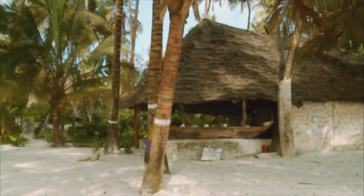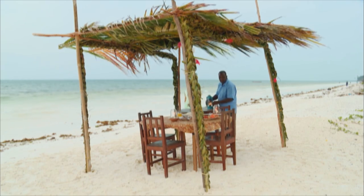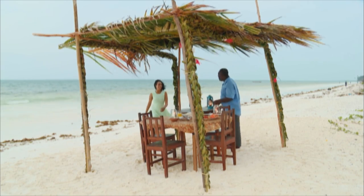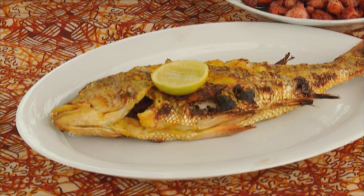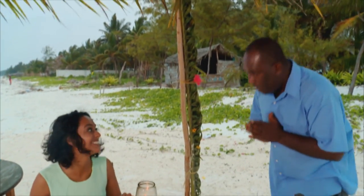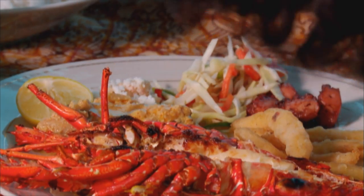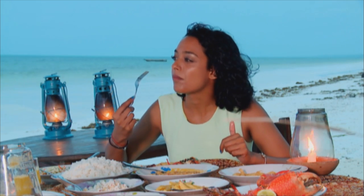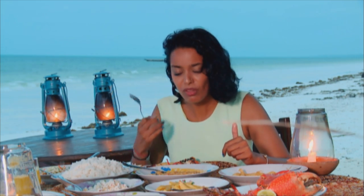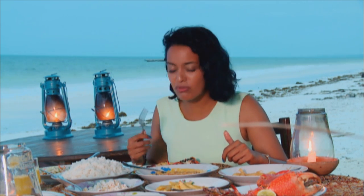Surfing was such a thrill, a real adrenaline rush. Definitely going to be surfing more often, and I'm coming to Zanzibar to do it. But I've worked up quite an appetite — I think it's time to find some food. Kriya had timed it to perfection, and a seafood feast awaited her. This looks amazing — all this food is local food. Thank you very much, Ali. You can taste some creaminess; there's definitely a bit of coconut in there. Really, really good.